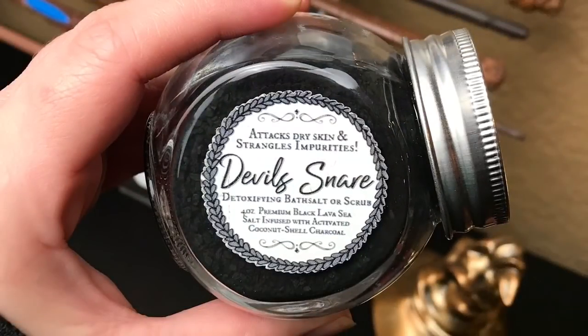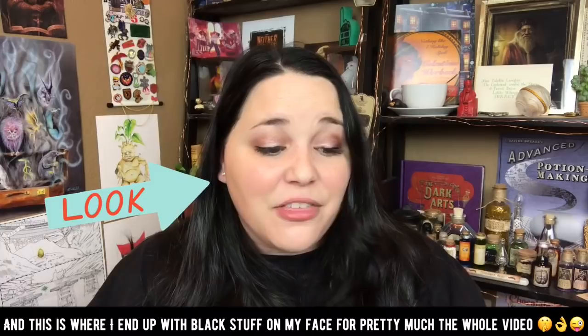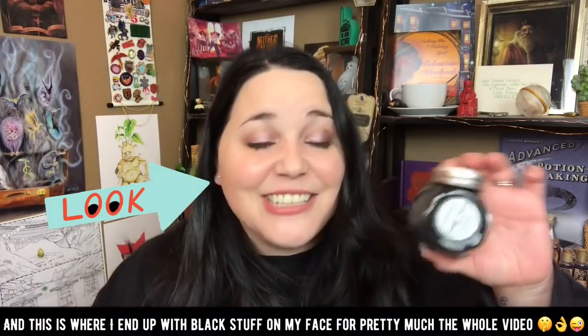Next we have a jar and it says 'attacks dry skin and strangles impurities — Devil's Snare detoxifying bath salts.' Four ounce premium black lava sea salt infused with activated coconut shell charcoal. So it's Devil's Snare bath salts. It doesn't really have a smell but it honestly looks just like charcoal. I personally love getting bath products in these subscription boxes so I'm very excited to try this. I wonder if it would turn your bath black if you put it in there.